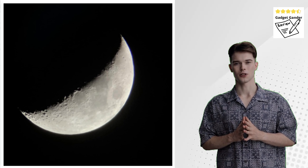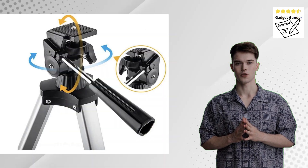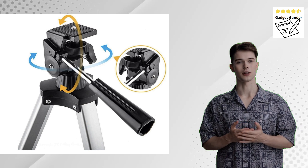Strengths: User-friendly AZ mount for easy operation. Relatively compact and portable design. Straightforward setup process. Clear views of the Moon, planets, and some deep sky objects depending on the model.